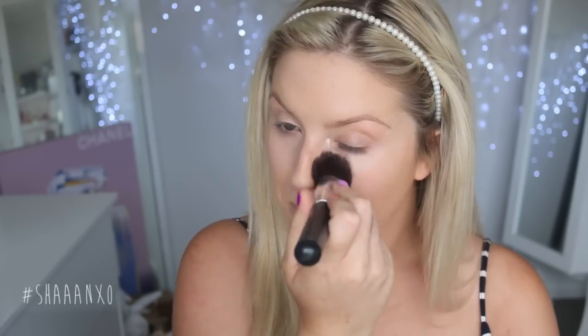I'm going to apply a little bit of my Radiant Creamy Concealer by NARS under my eyes. Now I'm going to use some MAC Studio Fix Powder to set my foundation.